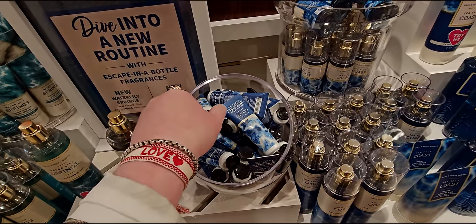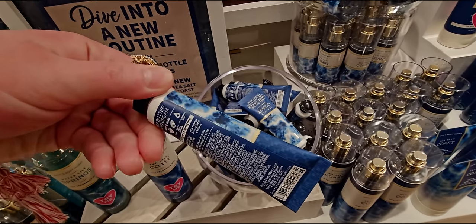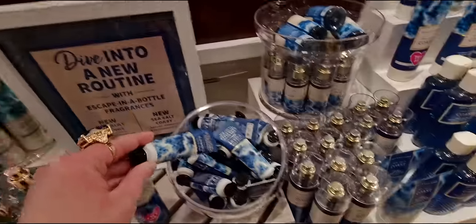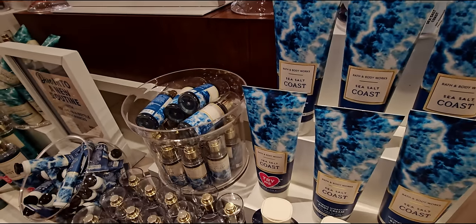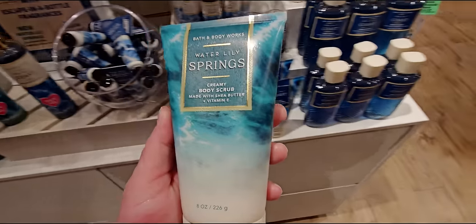I found some new decor here in store. I'm going to show you the Sea Salt Coast — here we have it in the cute little must-have mini. I like how these look. They look like I'm looking at the water. Very nautical inspired to me. I found a new topiary decor. And new markdowns — new candle markdowns.